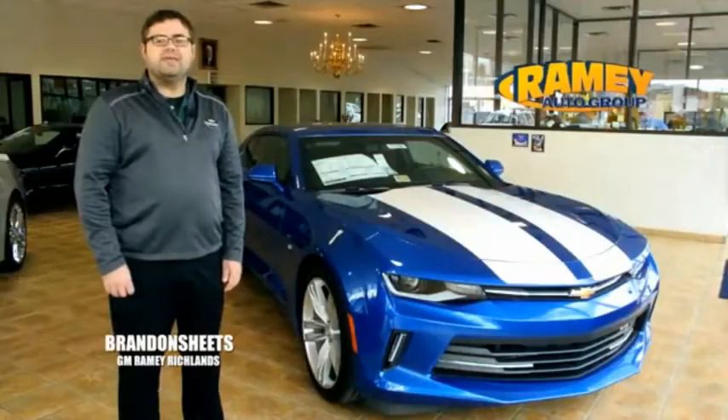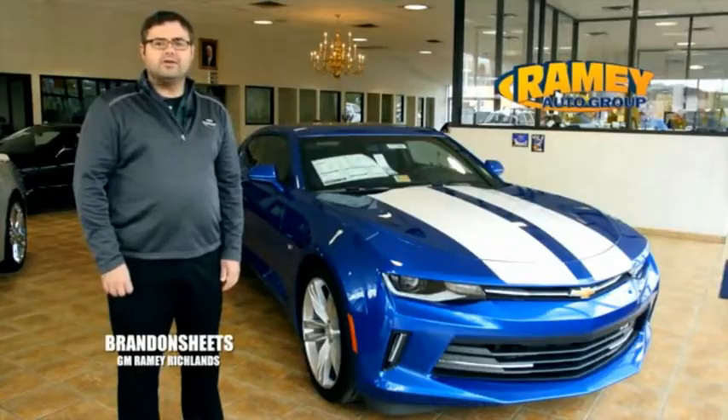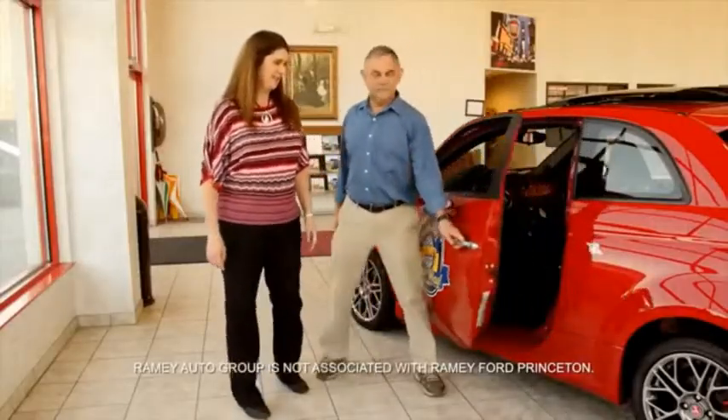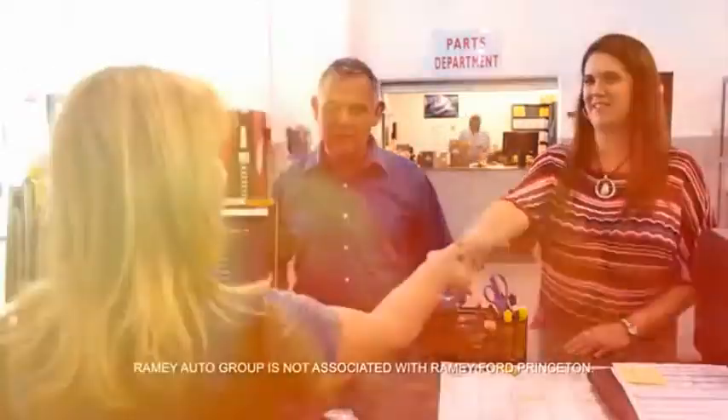With every car deal, we gain a family member, and we work hard to keep our customers for generations. From your first car to your retirement, the Ramey family will make sure you're treated fair and taken care of throughout life's journey.